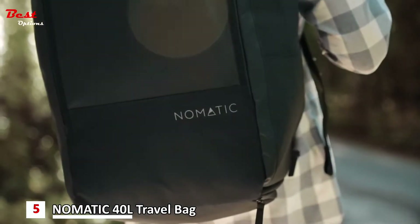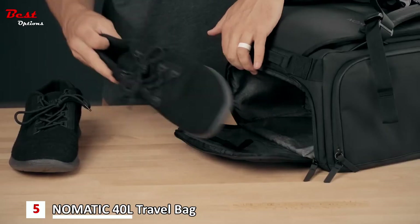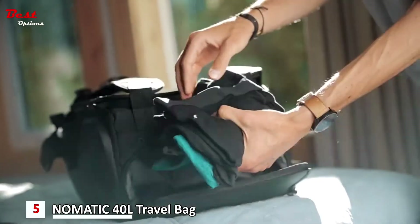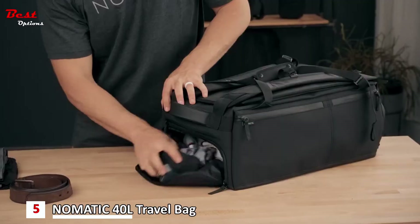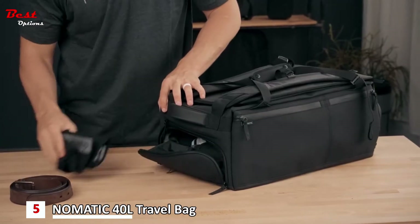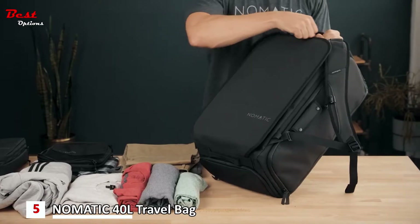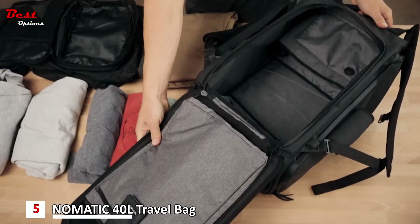To help you organize your gear, they've added thoughtful compartments to keep your shoes separate and protected. A compartment on the top of the bag is designed to store socks, underwear, a light jacket, or other items you want to keep organized and accessible. The full perimeter zipper gives you the widest opening possible for optimal packing.